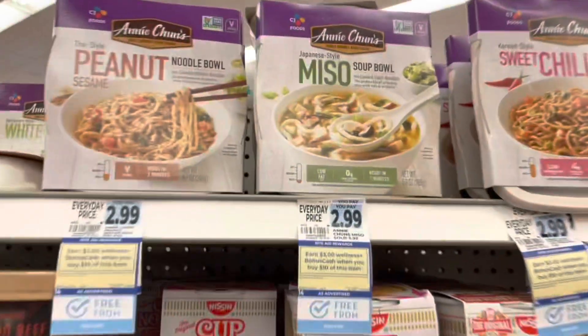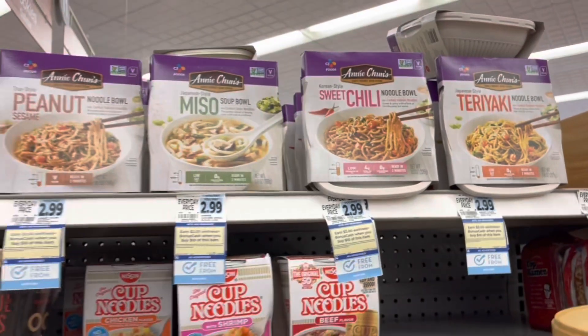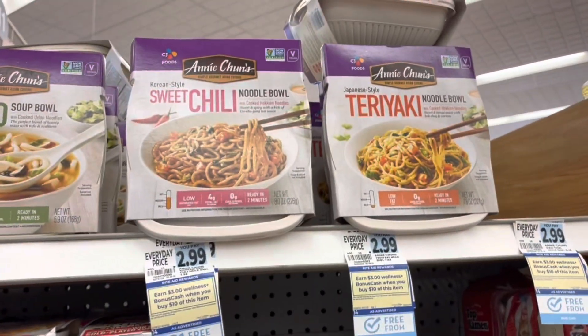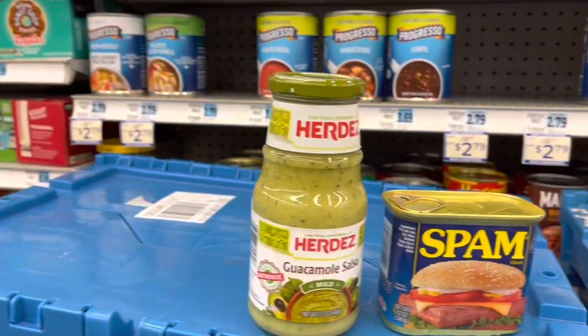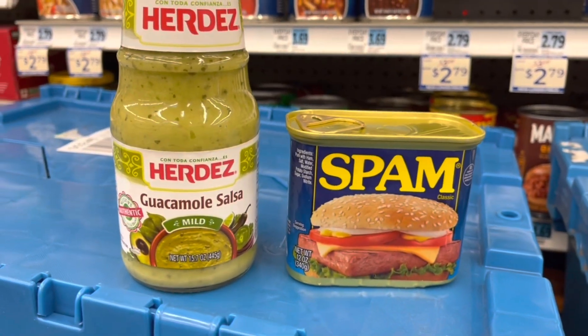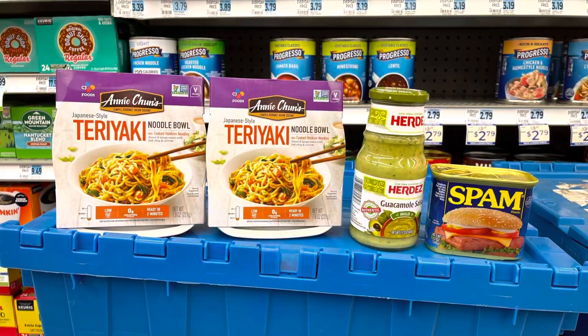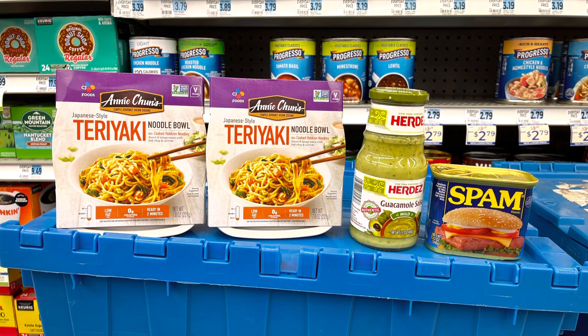My store just got a truck in so we're working around what we can. I want to do this deal — get $3 in bonus cash when you spend $10. My husband loves ramen noodles, so I'm picking up two of these at $2.99 each. They have different ones to choose from. Also grabbing the Erdës Salsa — oh my gosh, it's so good — and I love Spam. Both are on sale two for $6. All four products total $11.98. I have a $1 load-to-card coupon for the Erdës, bringing it to $10.98, but I'll get back $3 in bonus cash, making all four items $7.98.